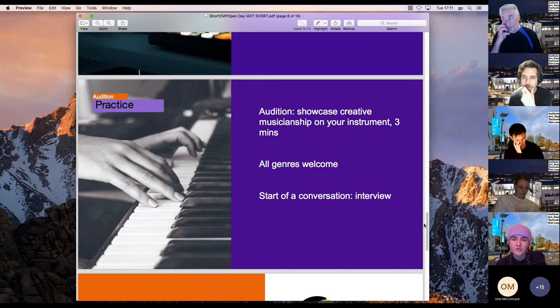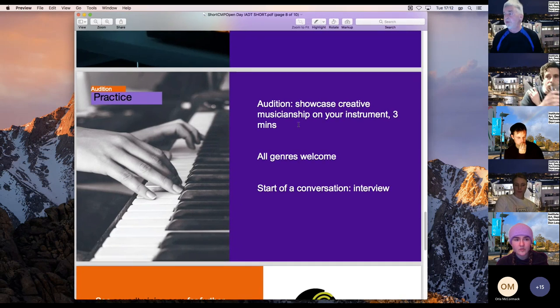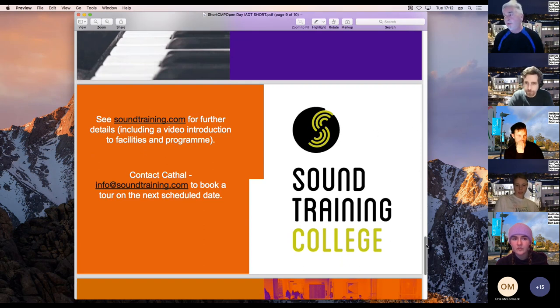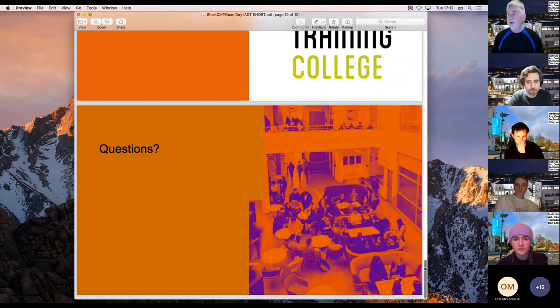For the practice pathway, there's an audition — showcase your creative musicianship on your instrument for about three minutes. You can have backing; you give us information beforehand about what backing you want. All genres are welcome. It starts with a conversation where we talk to you about your practice and where you are. Visit csoundtraining.com for lots of details — they have specific open days to view the facilities and discuss the course.